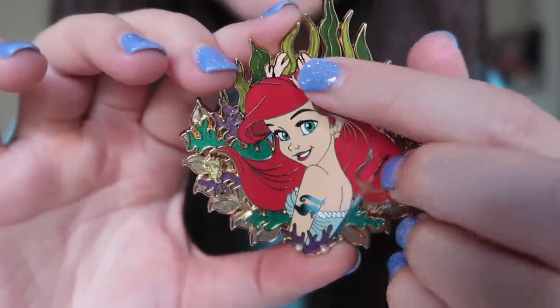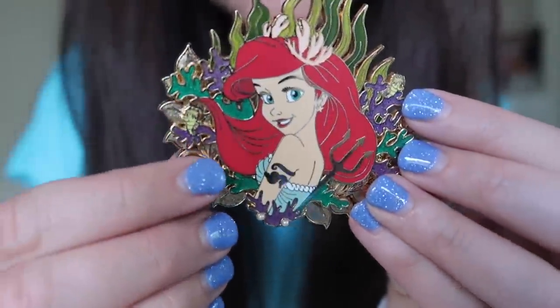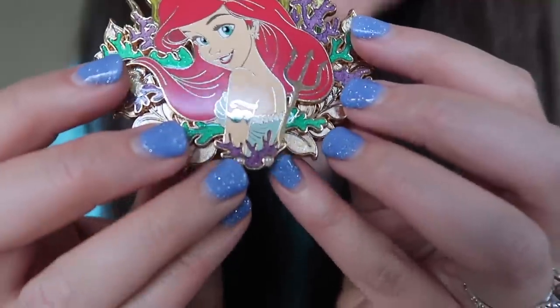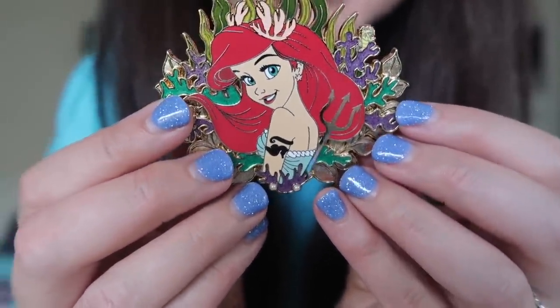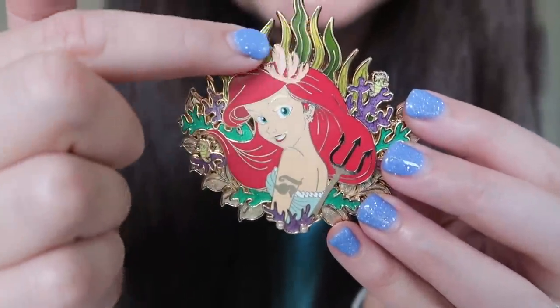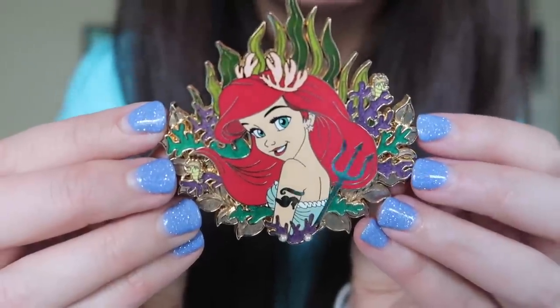The next pin is obviously the Ariel Greek goddess, and this one is maybe even more gorgeous than the Belle. There she is — she's got some coral for her crown, and this is also pin-on-pin with the gold leafing on the background. You've got purple coral, and — oh my gosh — there are actual pearls embedded into the pin. You've got the King Triton trident, and she looks incredible. I love the green color chosen for her dress and the two tones of seaweed on top. Such a well-detailed, absolutely stunning pin. I'm very curious now to see what other princesses she's doing in the Greek goddess series and which princess is which goddess. I'm really honored that you sent those to me, Amy.